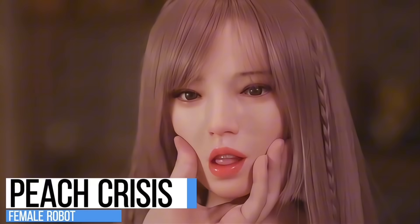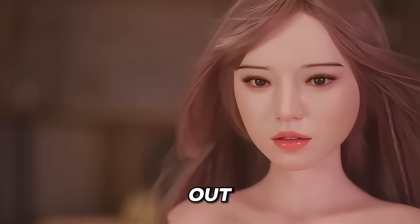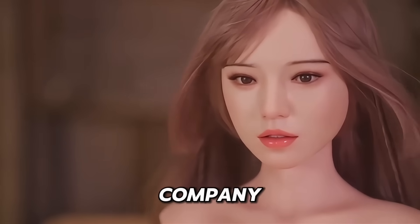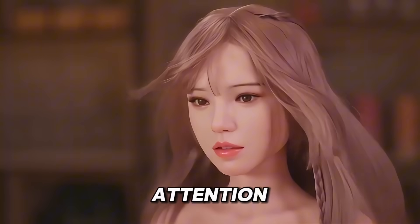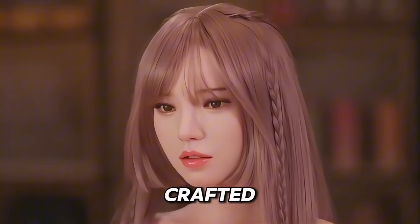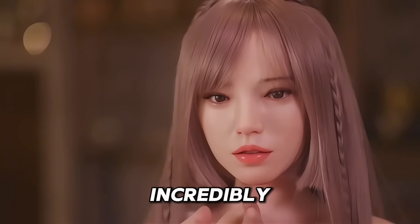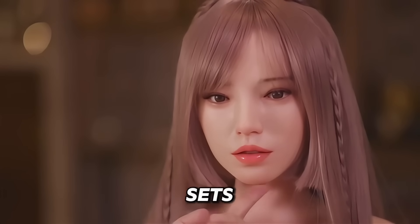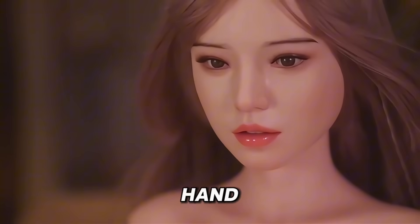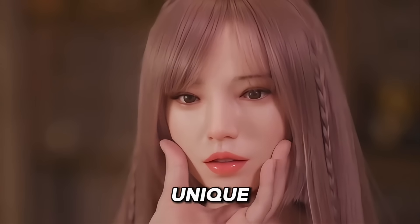Peach Crisis — for those seeking lifelike robotic companions, Peach Crisis stands out with its tattoo model, created by the innovative Her Language company. This female robot catches attention with its sleek design and lifelike elegance. Crafted from soft silicone for a natural touch, she moves gently and feels incredibly human-like. What sets her apart are her soft textures and subtle facial features, each one hand-painted, from lip color to cheek blush and eye details, making every doll unique.